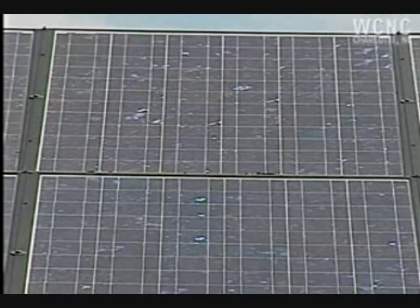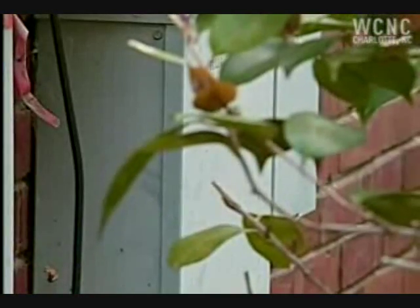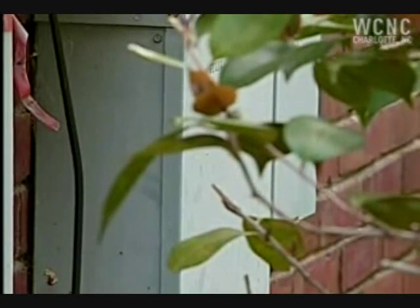When we're sending electricity out to the grid, that meter actually spins backwards. So that's a great feeling too, when you see that meter spinning backwards.